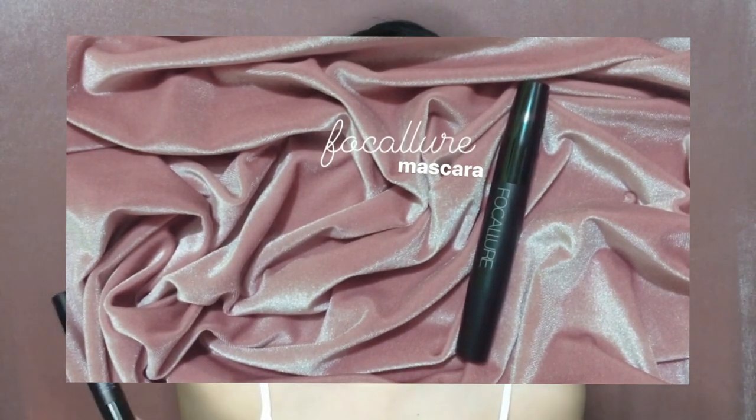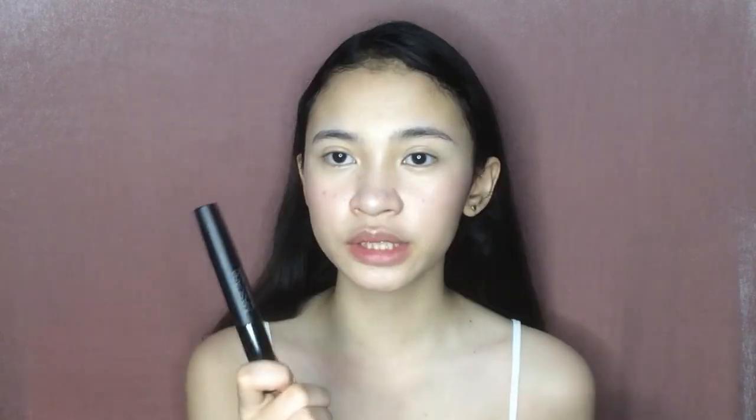After that, I apply mascara, but I don't curl my lashes yet since my mascara takes a while to dry. When it's not fully dry, it's bad to curl because it weighs the lashes down.